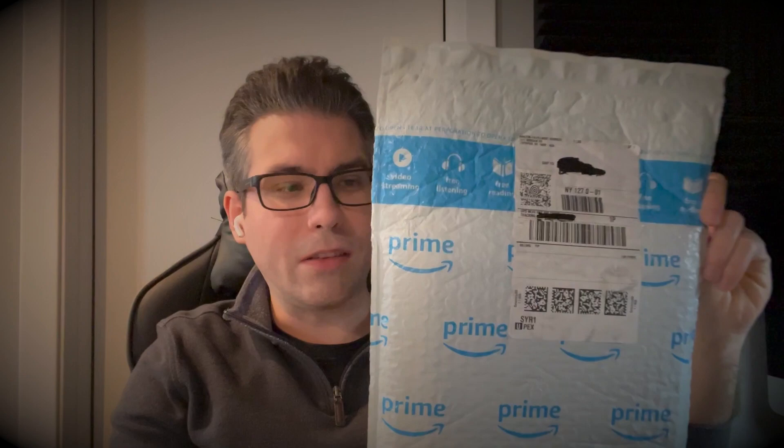They actually postponed it and set the release date for a future notice, which ended up being today, January 27th, as I'm recording this video. I'd like to share this with you guys and open it together. I bought this on Amazon — they had it for about $82, while the retail price was going for around $120 on Graceland.com.